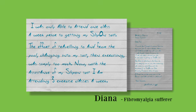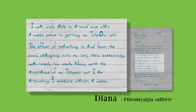I was only able to attend one class a week prior to getting my slip-on suit. The effort of travelling to and from the pool, changing into my suit, then exercising, was simply too much. Now, with the assistance of my slip-on suit, I'm attending three exercise classes a week.